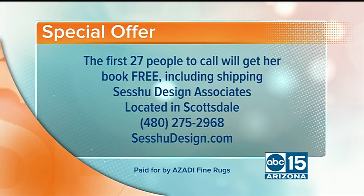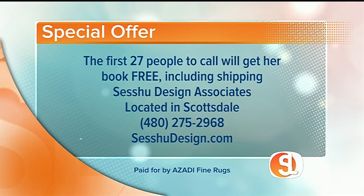Special offer: the first 27 callers will receive Tanya's book free, including shipping. Sesshu Design Associates is located in Scottsdale. Call 480-275-2968 or visit sesshuadesign.com.